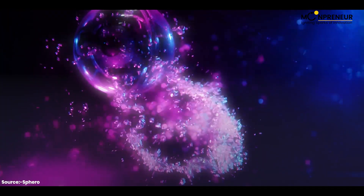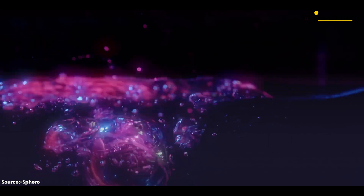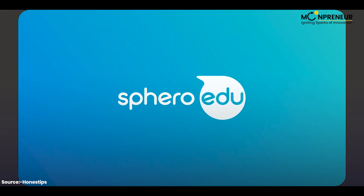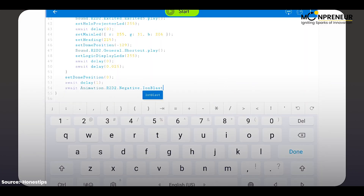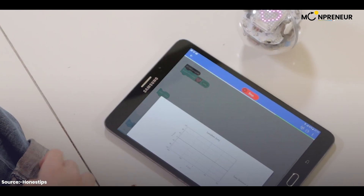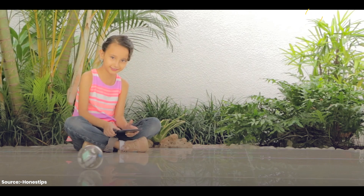It's waterproof and scratch-proof, so it's super durable. To make it work, just download the Sparrow Edu app and start coding. You can see your commands happen in real time on your phone or tablet — it's like having your own personal robot friend.